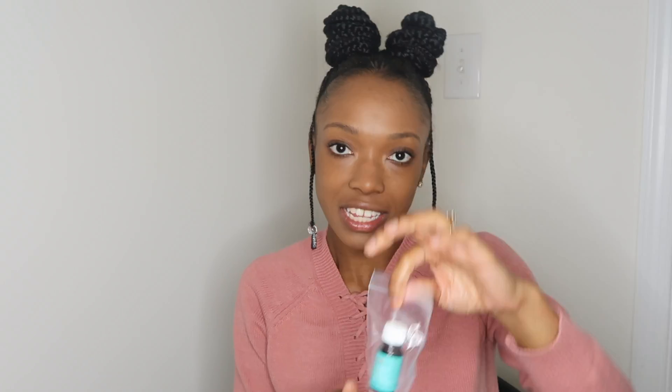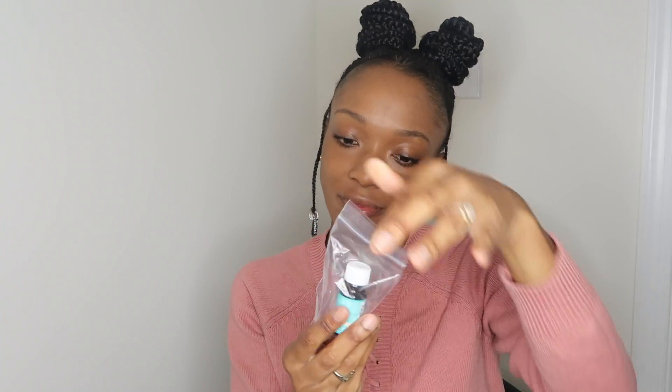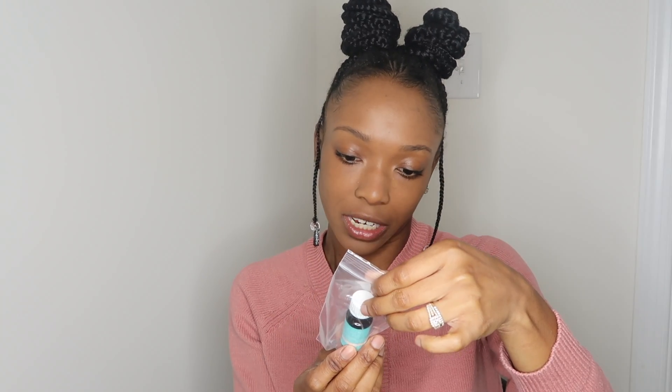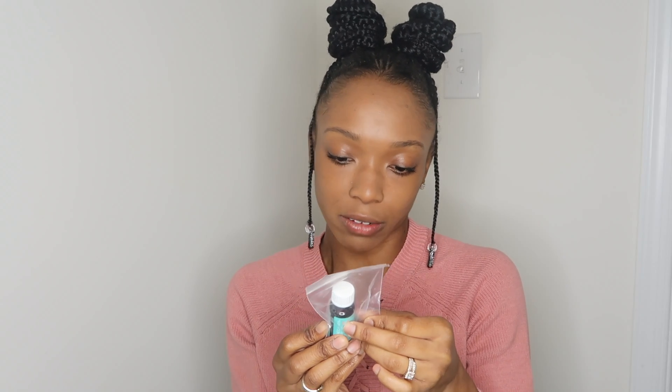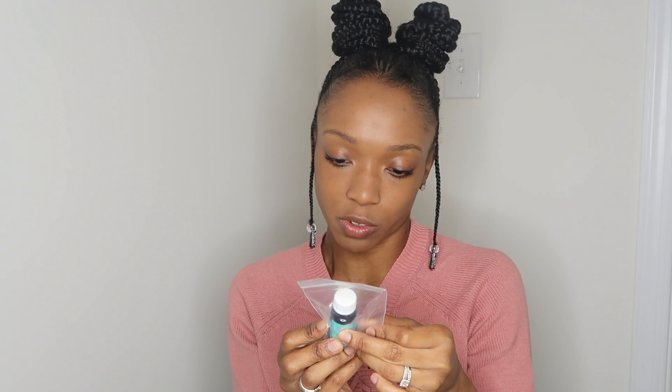Another thing I got in my kit — oh, this is decent. They sit in this little baggie. It's the Moroccan Oil Treatment. It says for all hair types. The instructions say to apply a small amount throughout damp or dry hair and style as usual.